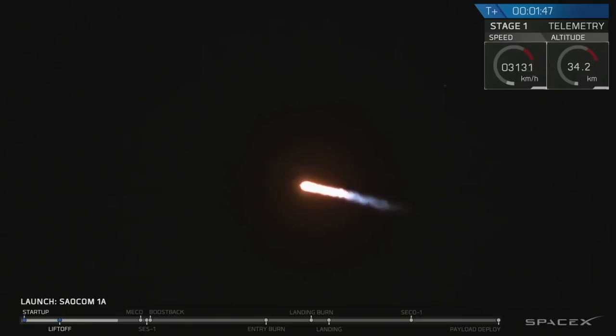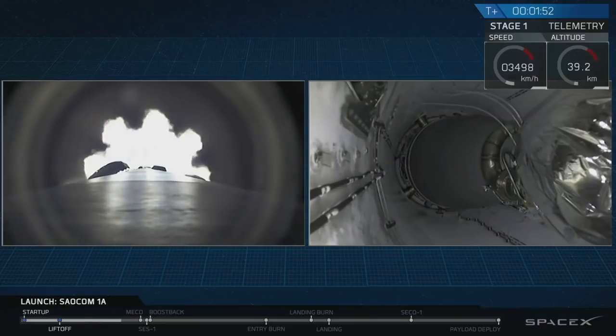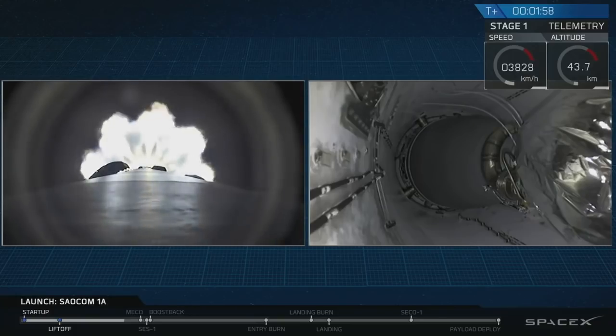Coming up at T plus 2 minutes and 19 seconds, we're going to have a series of 5 events happening all very, very quickly together. That's going to be main engine cutoff, stage separation, second engine start, boost back burn start, and fairing.